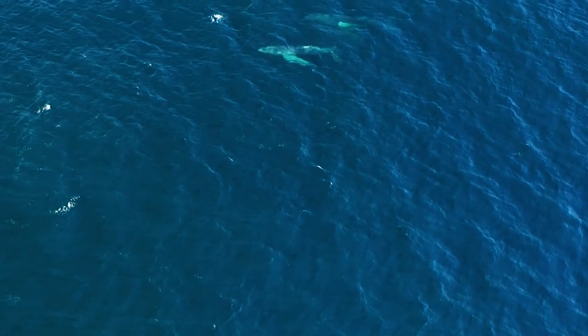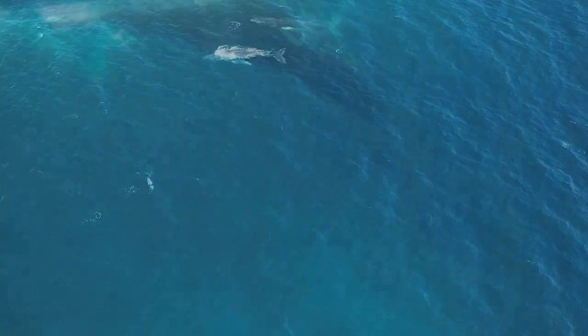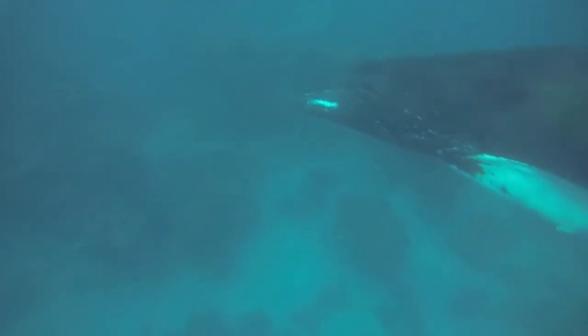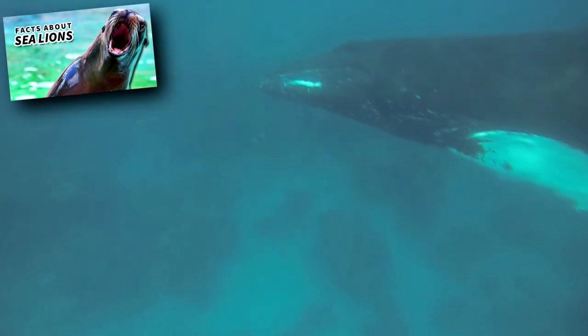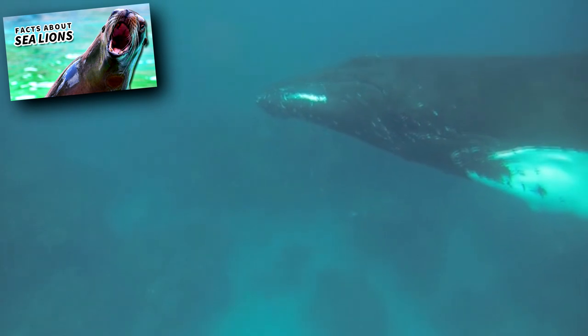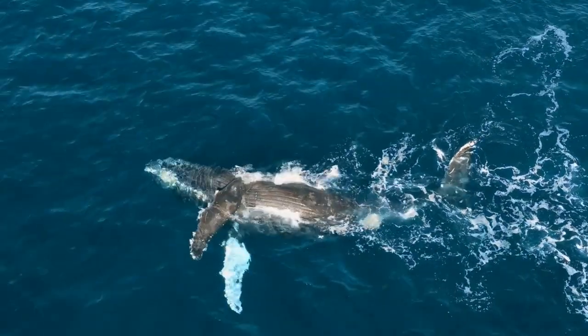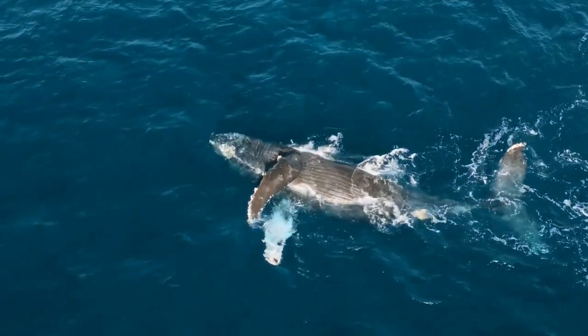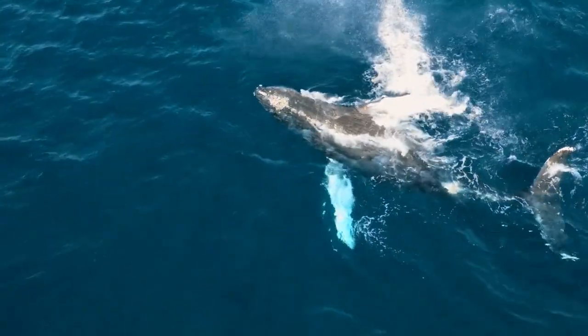Only the male humpback whales sing. In a specific population, this song changes only slightly over time. The song lasts about half an hour and is repeated for hours on end to entice a group of females. Like sea lions, male humpback whales compete for a harem of ladies with which to mate. Humpback whales reach reproductive maturity around five years of age, but males may take longer to actually begin breeding because of this competition.